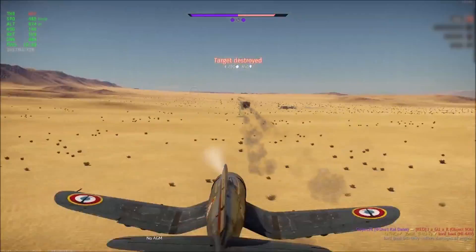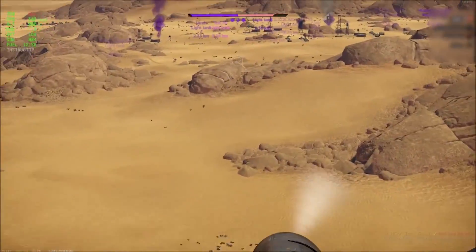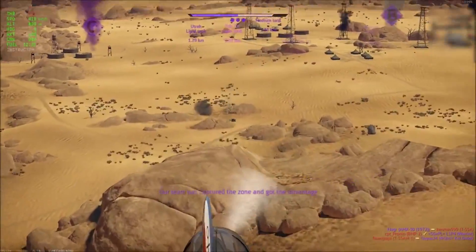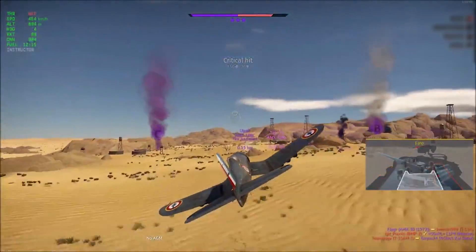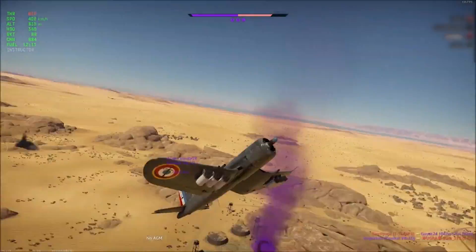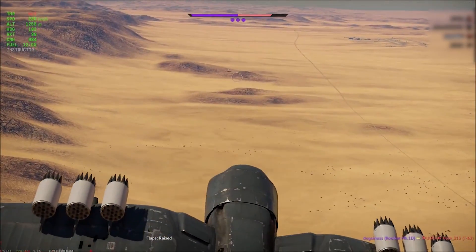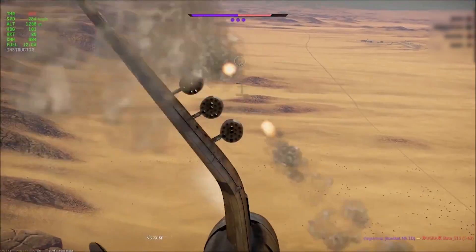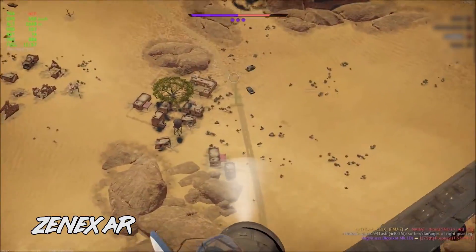There is no such thing as impossible for pilots of American ground attack aircraft. If there is a target, there is a way to destroy it. Machine guns, bombs and rockets are a means to an end. Xenaxar thinks that rockets are the best tool of the bunch, though. Using them, he masterfully destroyed three enemy tanks, a plane and a helicopter, all in just one minute. Now, that's what I call the answer to all your questions.